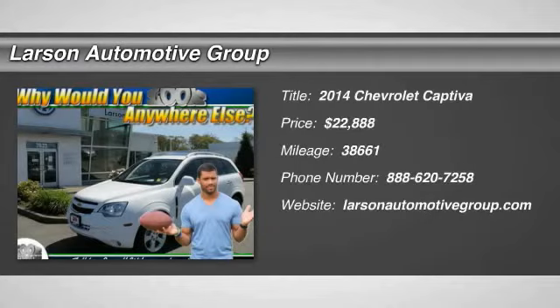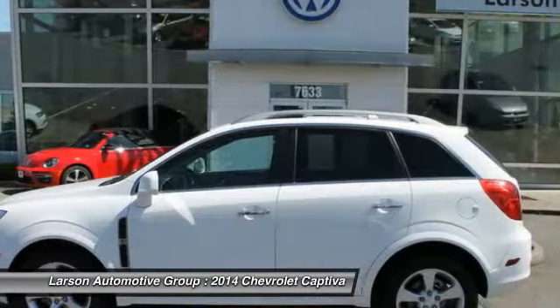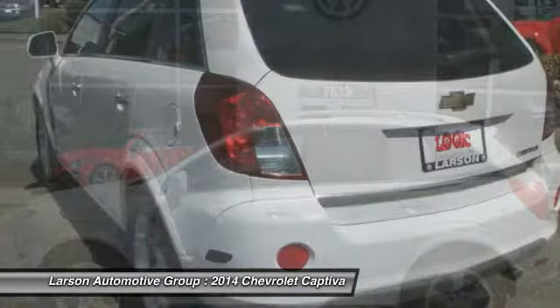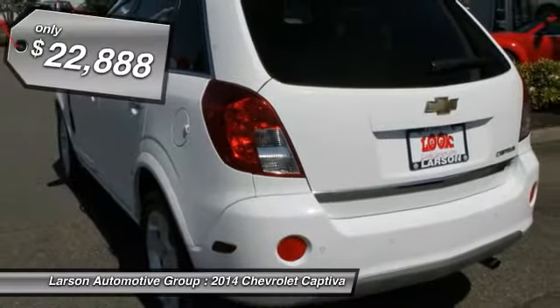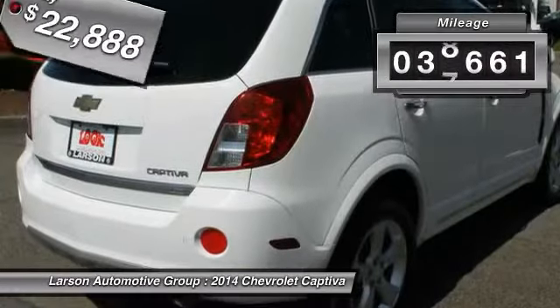The 2014 Captiva. The Chevy Captiva is the newest fad in town, expected soon to be reckoned as the walking icon. Chevrolet has yet another classy creation waiting in the store for you, priced below $25,000. This vehicle has less than 40,000 miles.